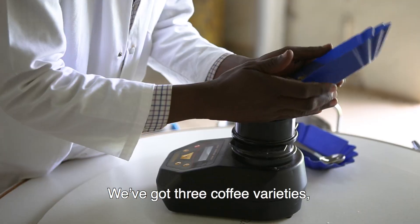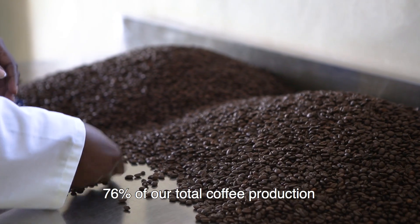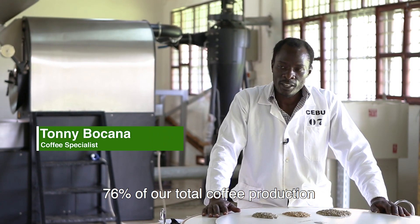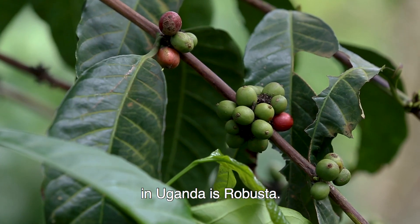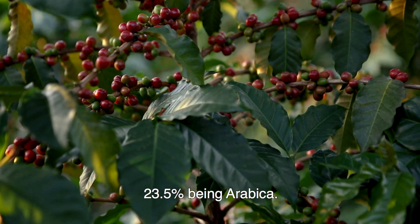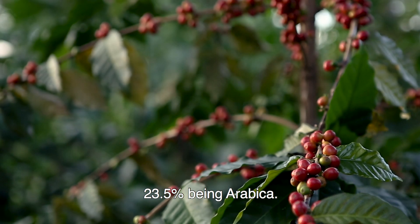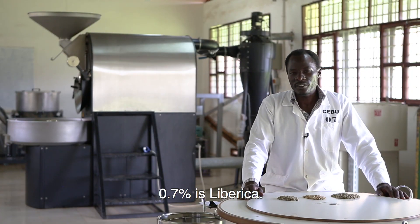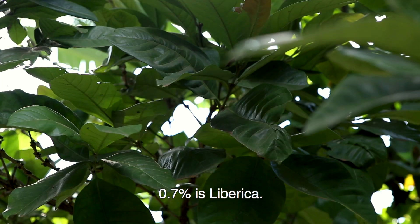We've got three coffee varieties. 76% of our total coffee production in Uganda is Robusta. Then we've got about 23.5% being Arabica. Then 0.7% is Liberica.